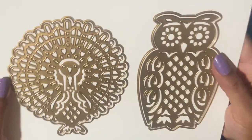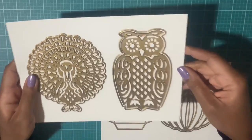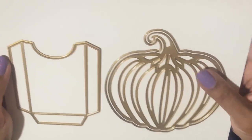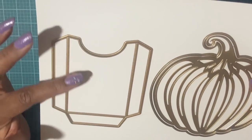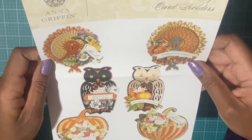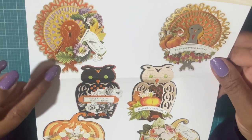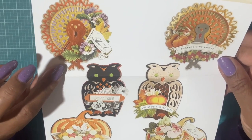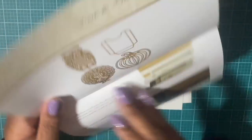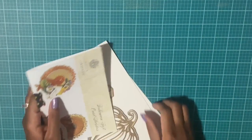You have the turkey and the owl, and these are nice-size dies. Then you have your pumpkin right here, and this mechanism is to put your gift card in, so I was really happy to pick up this set. They give you different examples of gift card holders you can make, and you can also use these for cards or place settings for Halloween — they're a nice size.